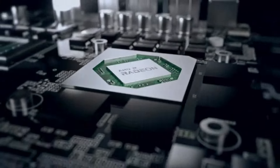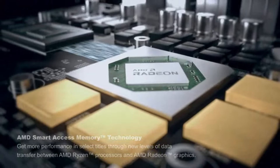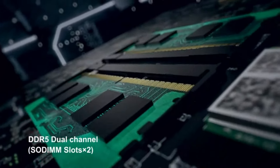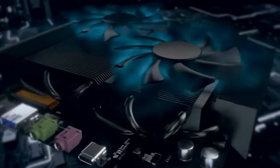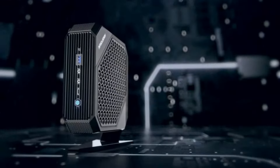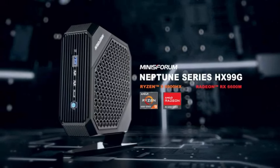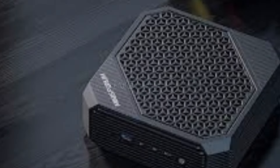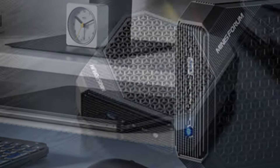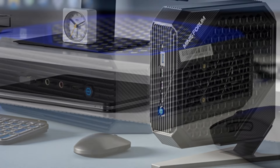Equipped with the AMD Ryzen 9 5900HX processor and Radeon RX 6600M GPU, this model is capable of handling demanding tasks, from heavy-duty multitasking to gaming and content creation. The Neptune HX100G supports up to 64GB of DDR4 RAM and dual M.2 NVMe SSDs for high-speed storage, making it an excellent choice for users needing high processing power and storage flexibility. One of the standout features is its efficient thermal management, using a large heatsink and dual fans to maintain optimal temperatures, ensuring sustained performance even during intense workloads.